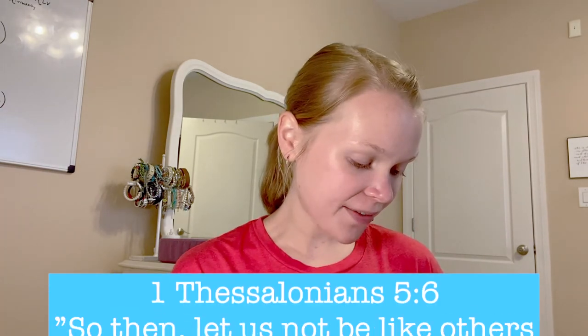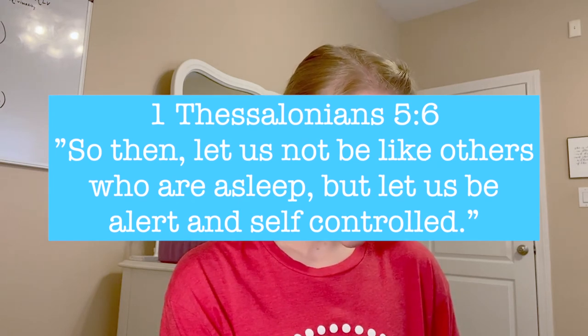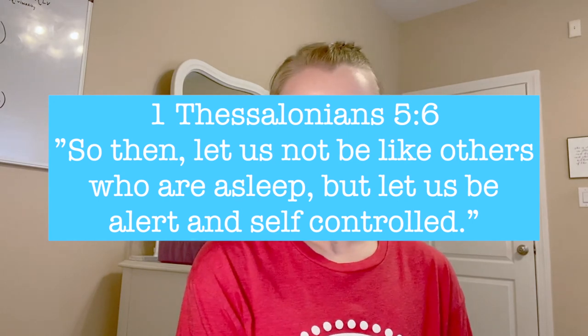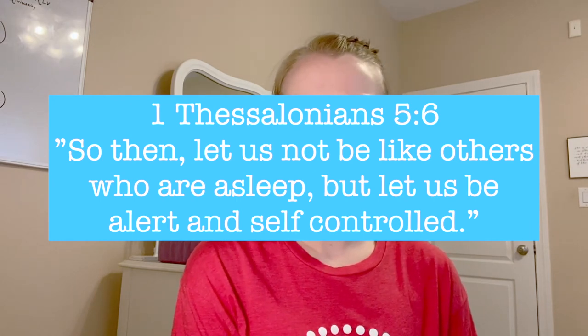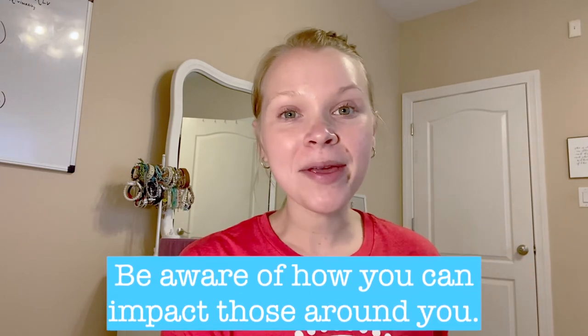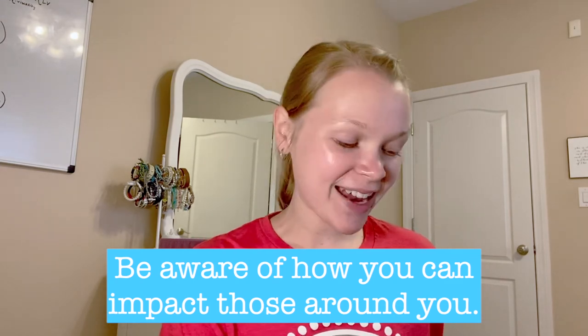Now let's have our devotion time. 1 Thessalonians 5:6 states: 'So then, let us not be like others who are asleep, but let us be alert and self-controlled.' We are supposed to live in the light, not in darkness and evil. The people who are asleep are the ones living in darkness and sin — we should not be like them. Being alert means being aware of who is around you and how you can impact others through Christ's love. I hope you're encouraged by that today.